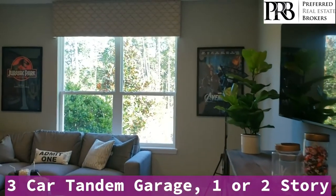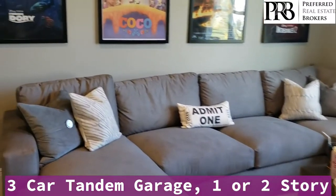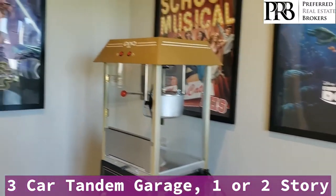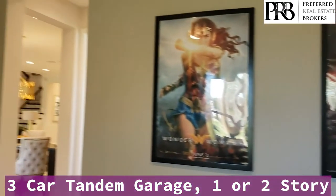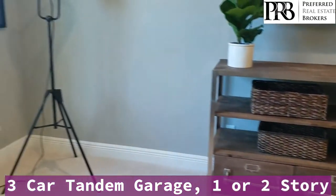And then you have a media room with the option of having a bedroom instead. This was turned into a movie room.